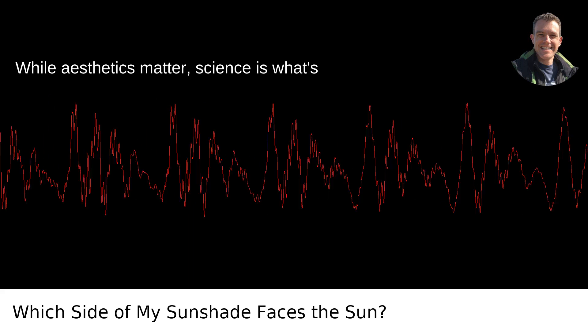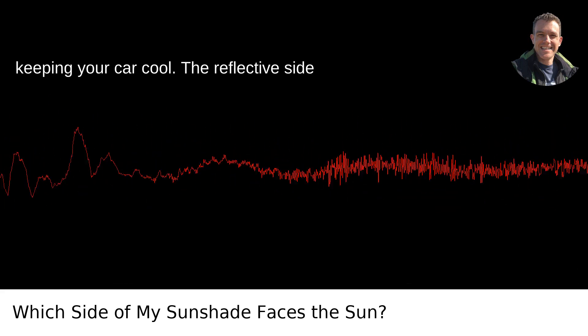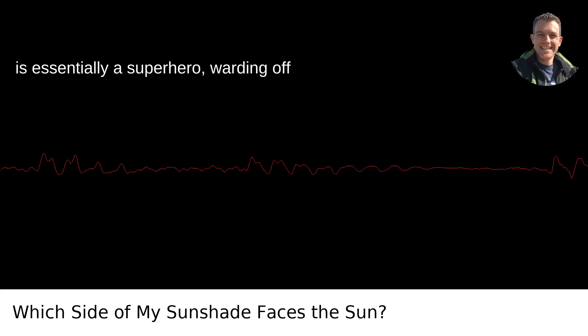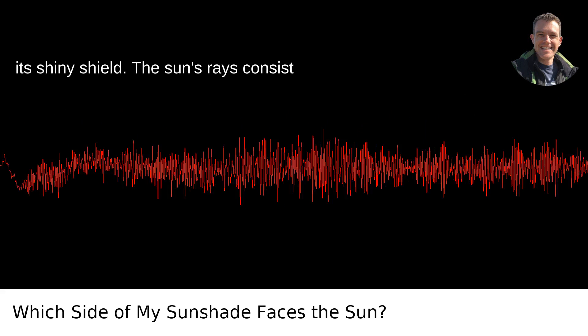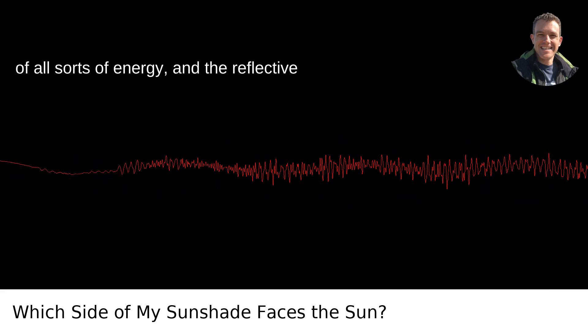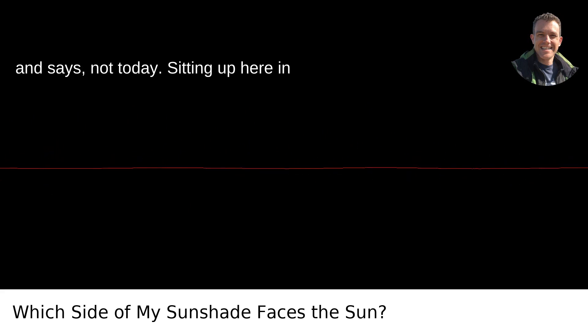Here's the cool thing — while aesthetics matter, science is what's keeping your car cool. The reflective side is essentially a superhero, warding off the enemy — the sun in this scenario — with its shiny shield. The sun's rays consist of all sorts of energy, and the reflective surface looks the sun square in the eyes and says, not today.